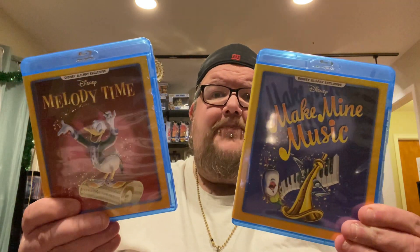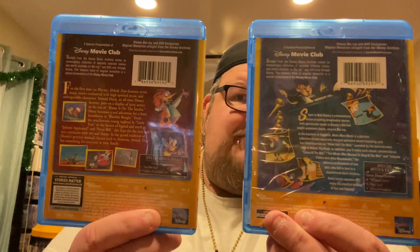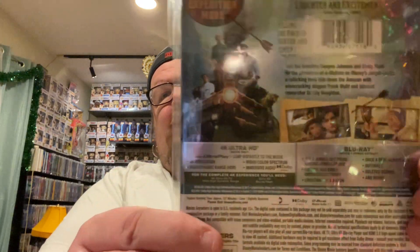Disney — the first two I'm going to show you are some brand new Disney Movie Club exclusives, some classic Disney cartoon films. We got Melody Time and Make Mine Music — happy to add these classic cartoons to the Disney Movie Club exclusive collection. And then we got the brand new live action Disney film with Dwayne Johnson and Emily Blunt — Jungle Cruise. I've been hearing that this movie is fun, not in a big rush to see it, I just needed to grab it for the Disney collection because I've got to have any and everything Disney.